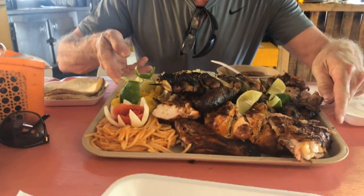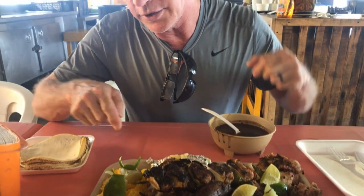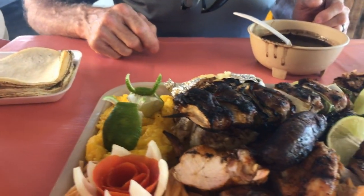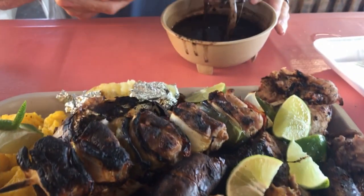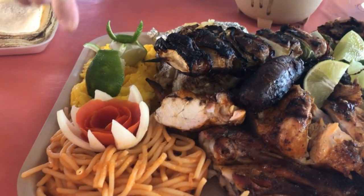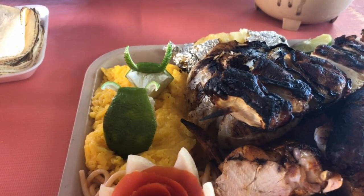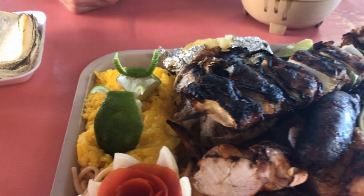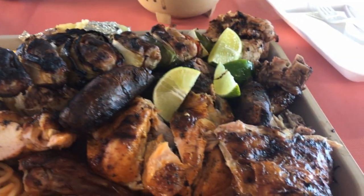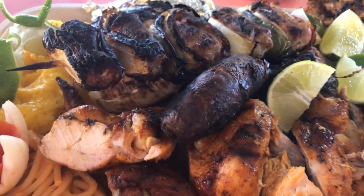Here we have the Sampler Platter at El Billy's — chicken, I'm sure, and I don't know what this dish is. The beans, a little onion, and maybe — what is this right here? Mashed plantains? Yeah, maybe mashed plantains. Very good. Is that chorizo? Yeah, chorizo.